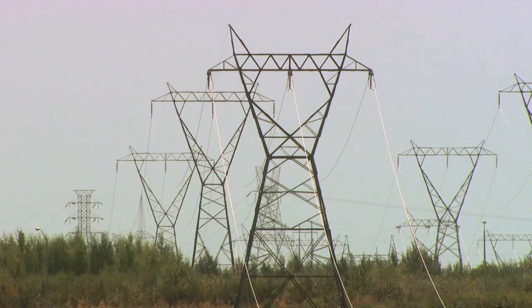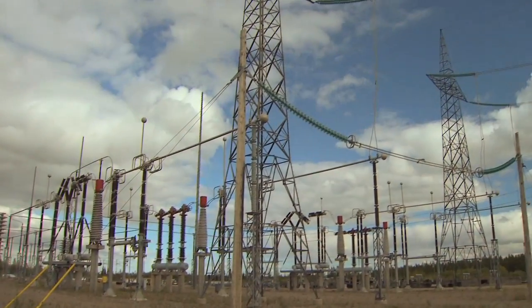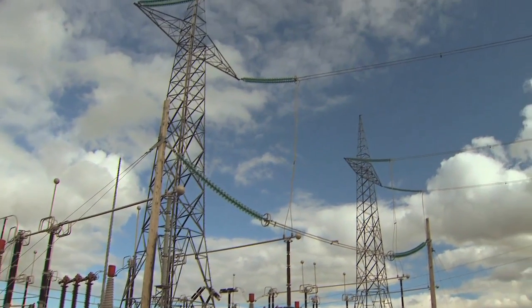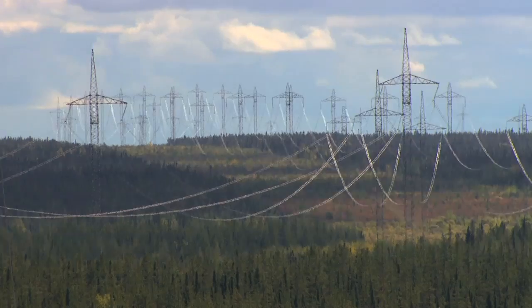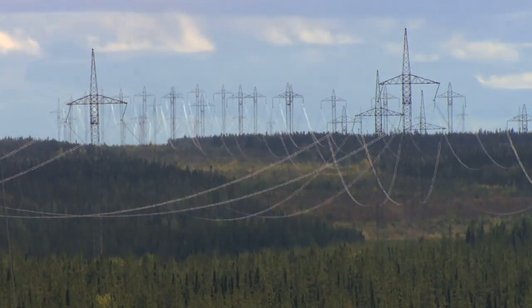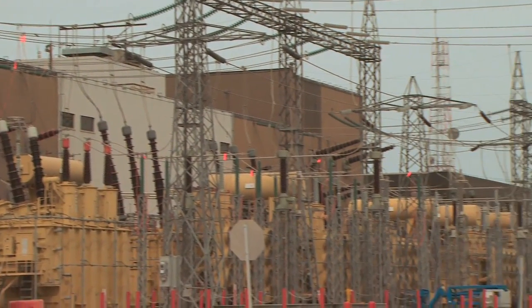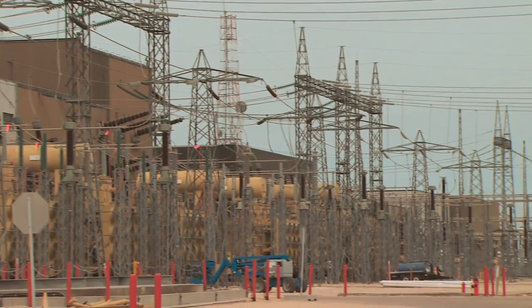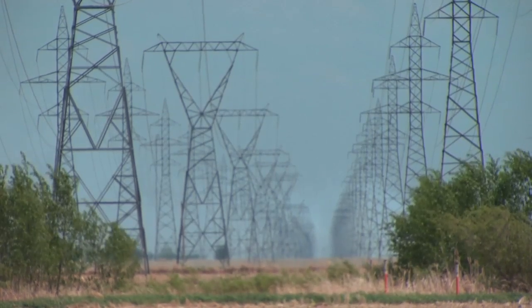Power from Kettle flows into Manitoba Hydro's grid via the Nelson River High Voltage Direct Current System. Electricity is rectified from alternating current to direct current at the nearby Radisson converter station. It flows down two HVDC transmission lines to the Dorsey converter station outside of Winnipeg, where it is inverted back into alternating current and fed into the grid for use by Hydro's customers.